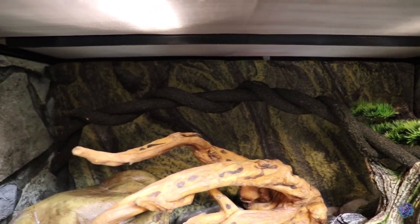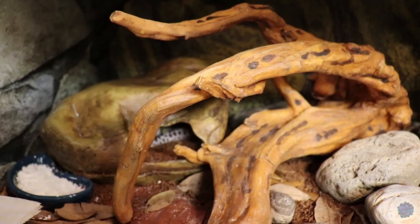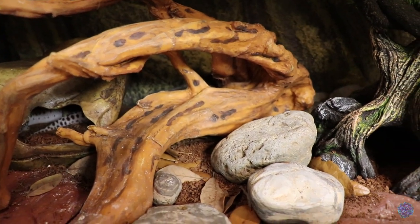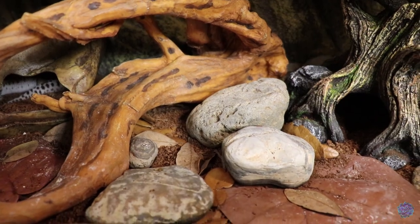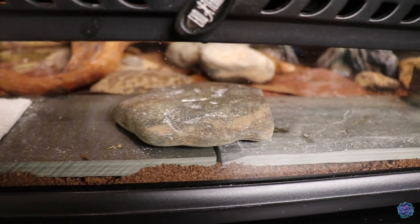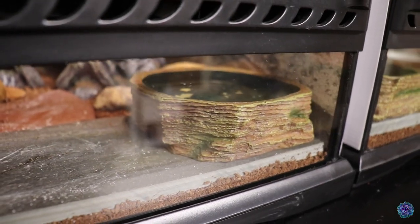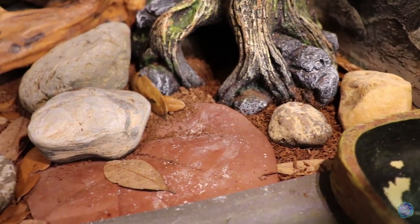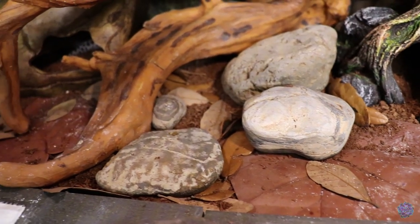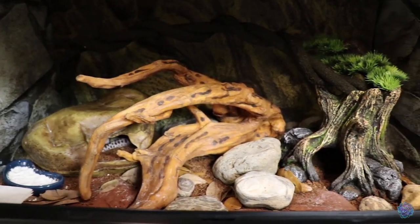He absolutely loves climbing that vine. On the cool side is a cool and humid hide with eco earth inside, as well as his calcium dish. In the center is a large fake branch with big rocks for enrichment. The front left corner is his toilet area with paper towels, and there are two pieces of large slate tile where he eats. His water dish is to the right. The substrate is eco earth with tons of leaf litter, plus plenty of rocks and stones.